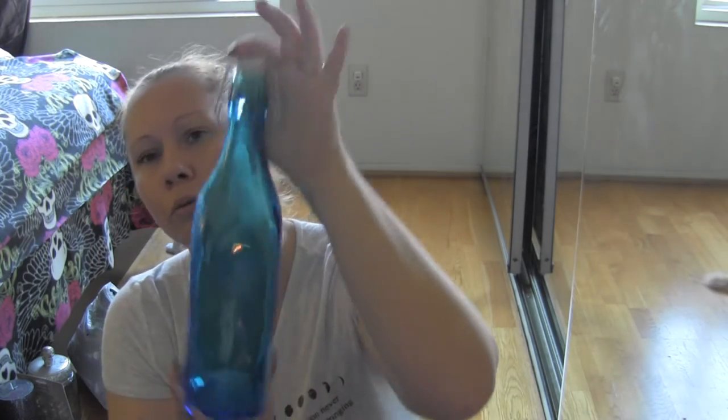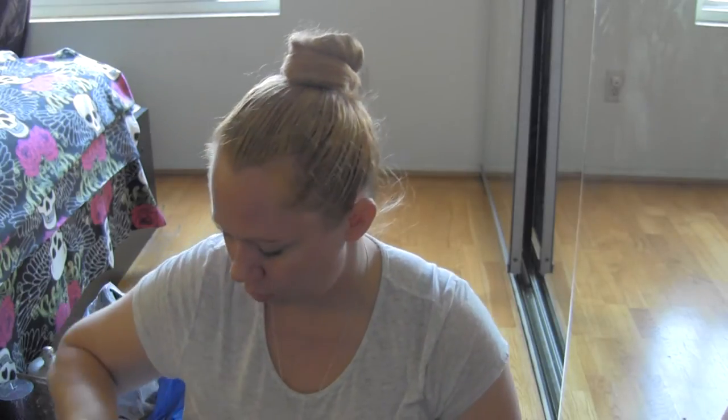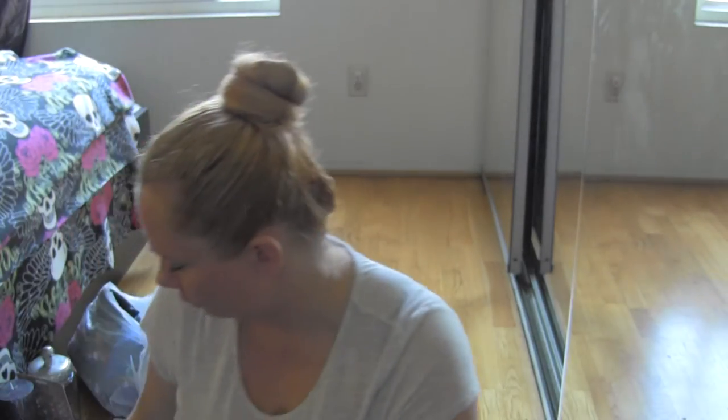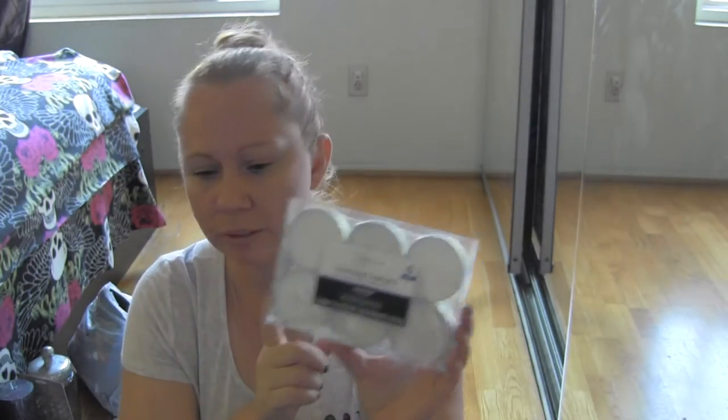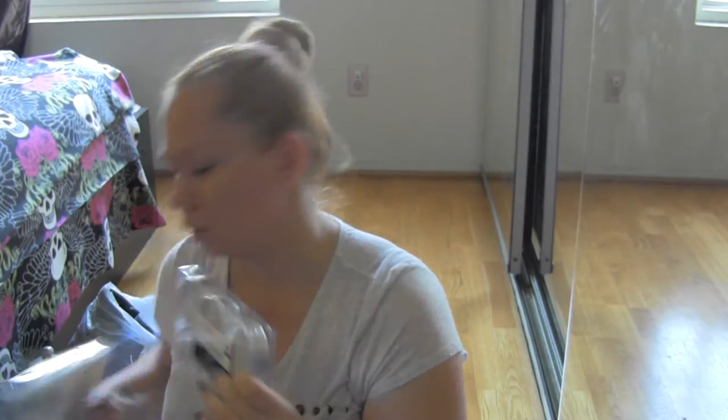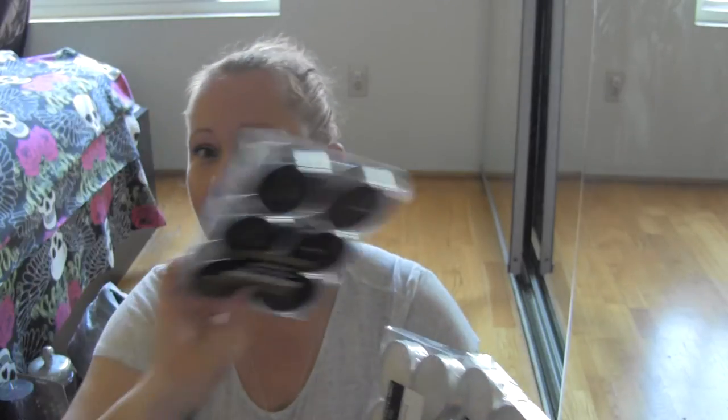Last but not least from Target, I bought this beautiful blue bottle with a little cork that comes off. I figured I'd use this as a witch bottle or some sort of protection bottle in the house - maybe for health because it's blue, or just for protection because blue makes me happy. I also found these tea lights from Target - they're actually bigger than a normal size tea light. They're called oversized tea lights. I found two whites and a black. These were $6.00.